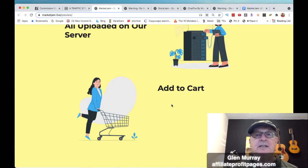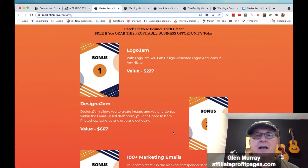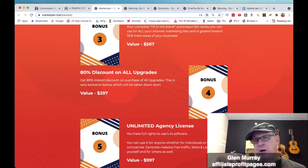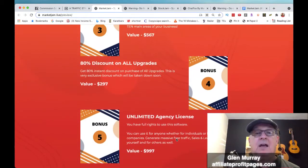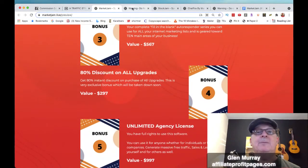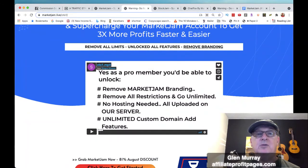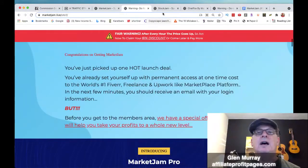Scrolling down to the bonuses the vendor is adding: Logo Jam lets you design unlimited logos; Design Jam allows you to create images and vector graphics; 100-plus marketing emails are included; and there's an 80% discount on all upgrades — a very exclusive bonus being taken down soon — plus an unlimited agency license valued at $997, with a total value of $5,857 included free today. OTO1 is the Pro version which removes Market Jam branding, removes all restrictions, and requires no hosting as everything is uploaded on their server.